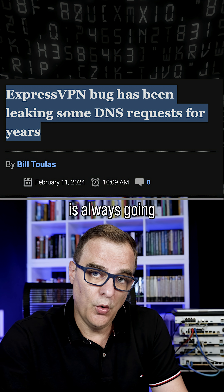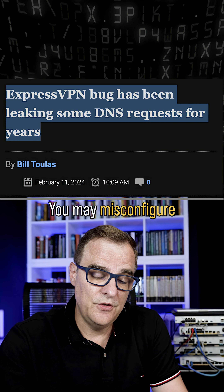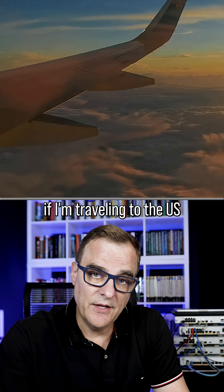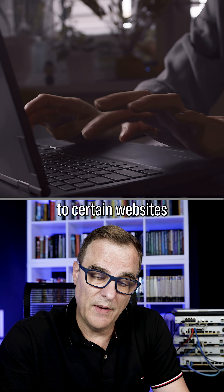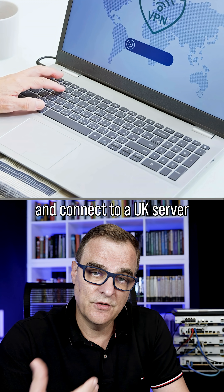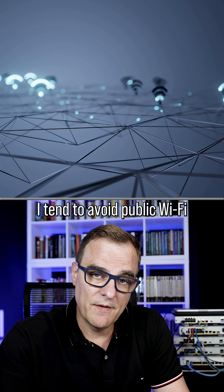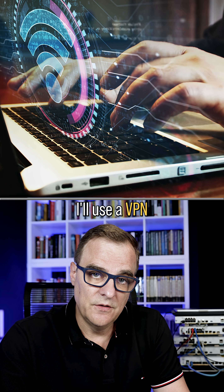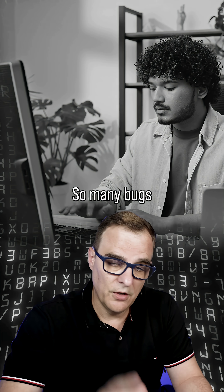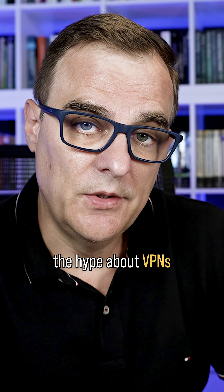Don't think that a VPN is always going to hide your IP address, as we see here. There could be a bug in the software, or you may misconfigure something. VPNs do have their uses — for example, if I'm traveling to the US and need to connect to certain websites in the UK, I can connect to a VPN UK server to access them. I tend to avoid public Wi-Fi, but if I have to use it, I'll use a VPN for an added level of security. But nothing is bulletproof — so many bugs and issues in today's world with software. Don't believe all the hype about VPNs.